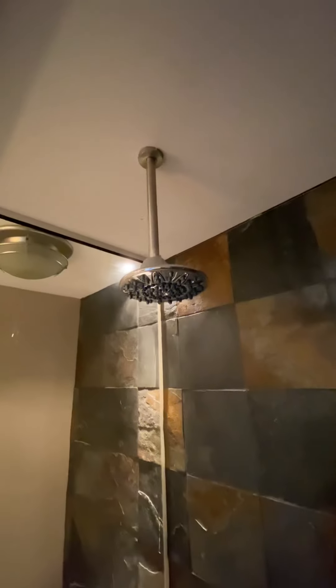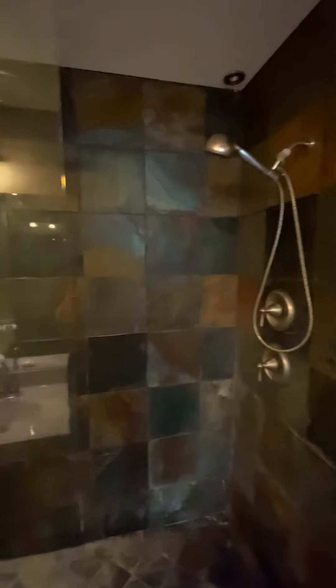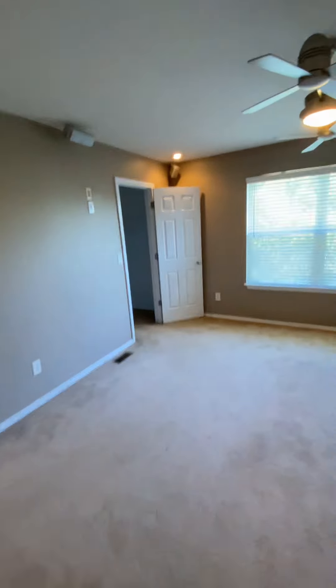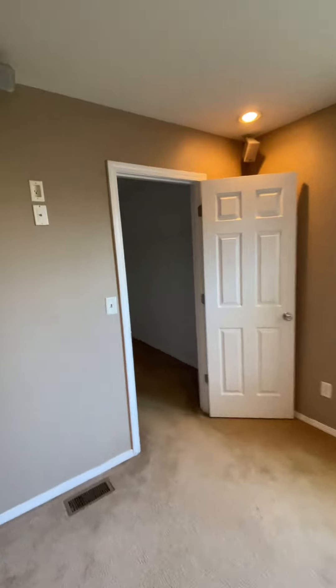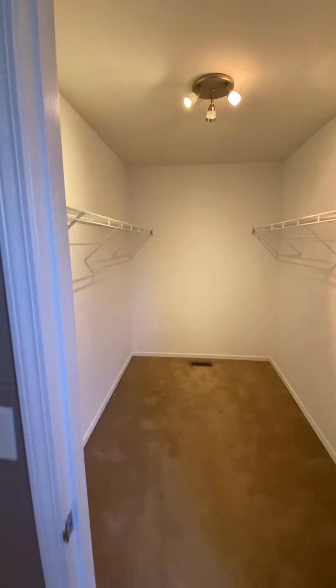There's a shower head. Looks like some hard water. Tile needs to get cleaned off. Really nice though. That's big — and a big walk-in closet, probably about six or seven by ten.